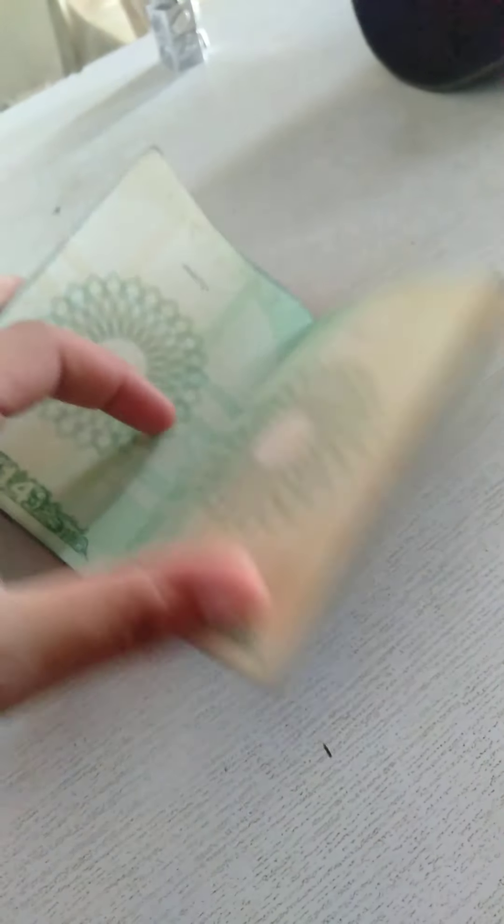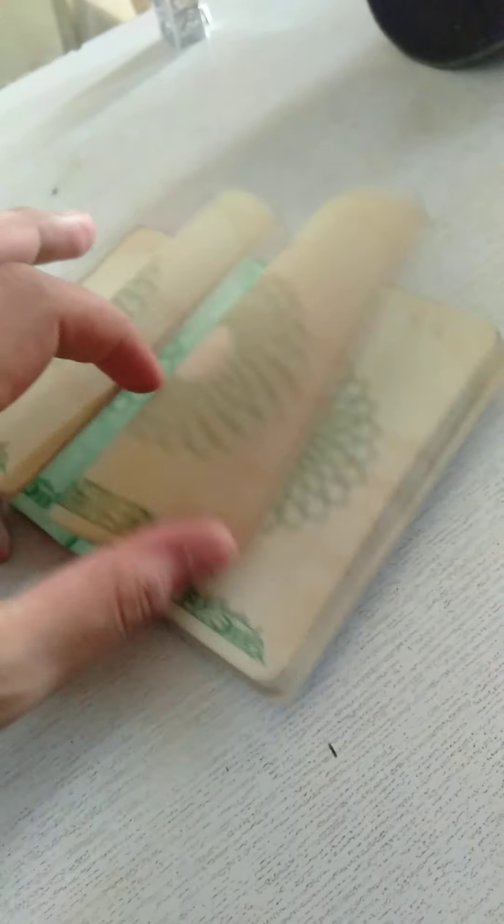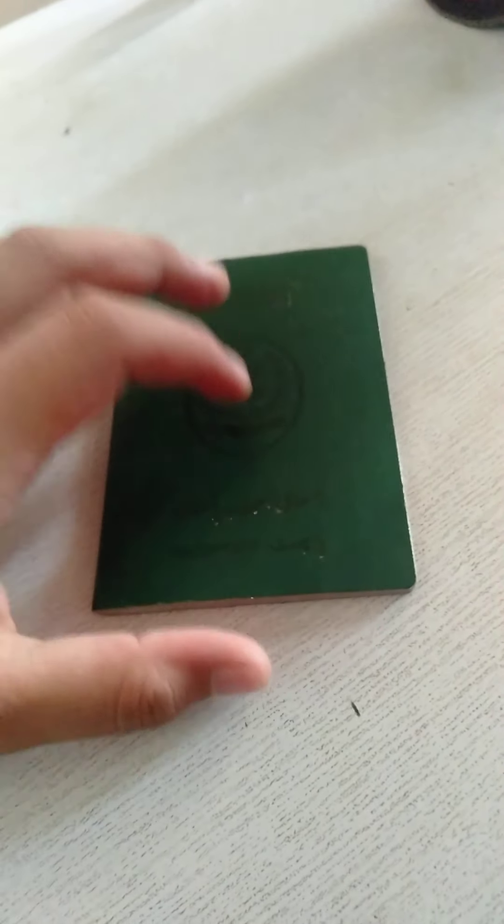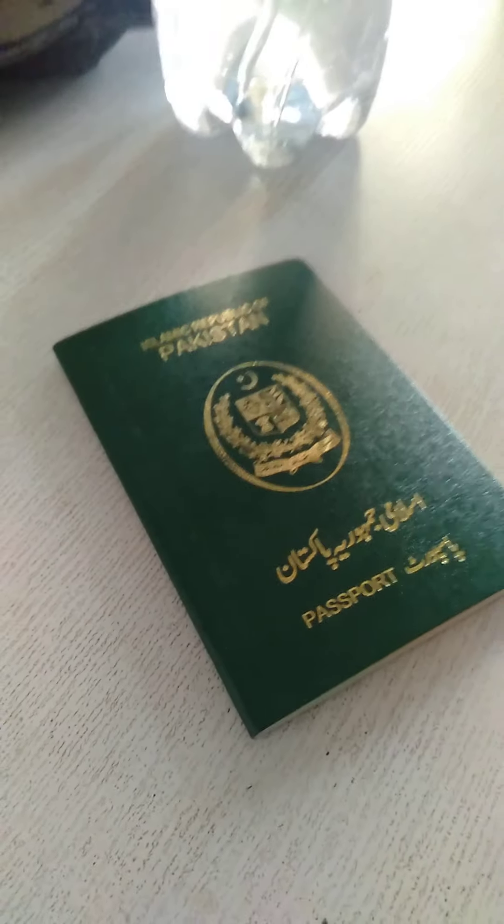I never traveled a lot with this old passport. You can see it's pretty empty over here — nothing else. So I applied for my new passport and I got it right here.